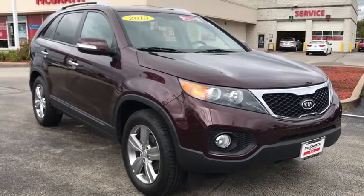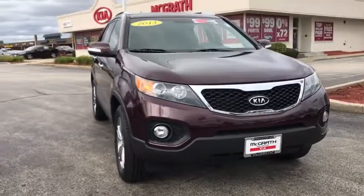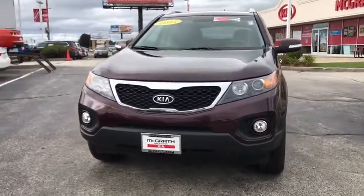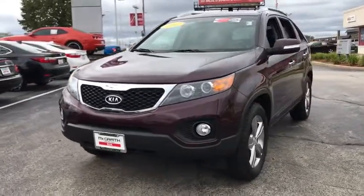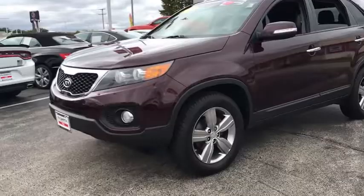Looking for the right vehicle? Check out the 2013 Kia Sorento. The Kia Sorento is a comfortable riding, powerful compact SUV loaded with impressive standard features. Take one look at its stylish, sleek design and you'll want to cross over to a Sorento.